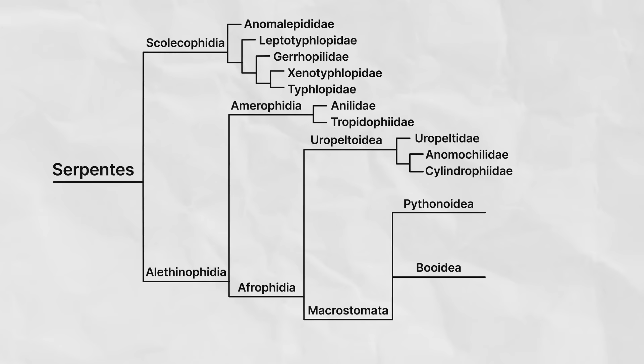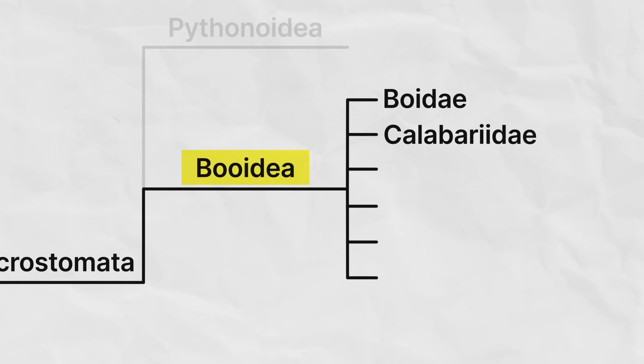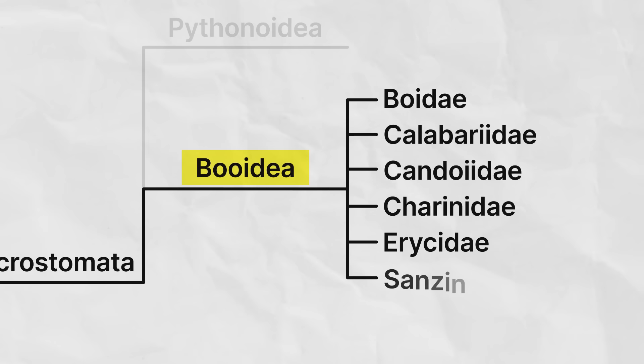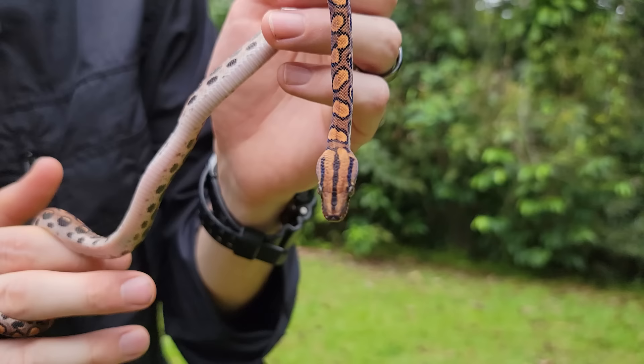So let's talk about the two-legged clades first: the Pythonoidea and the Boidea. While both of these lineages have legs, that doesn't mean they are one another's closest relatives — we are still struggling to determine which two of these three remaining clades are most closely related. The Boidea contains the family Boidae, the true boas, as well as the families Calabariidae, Candoiidae, Charinidae, Erycidae, and Sanziniidae — considered by some to be their own families, but often simply included as subfamilies in the Boidae.